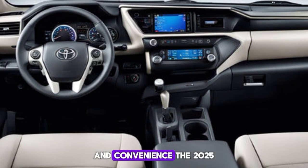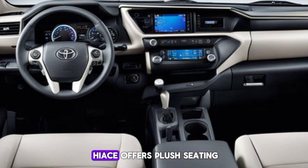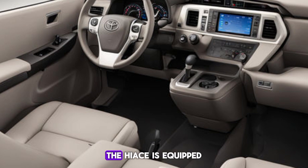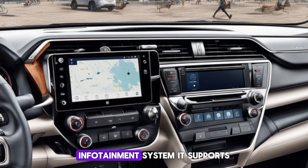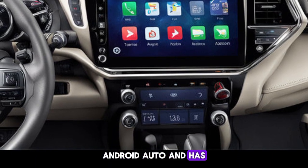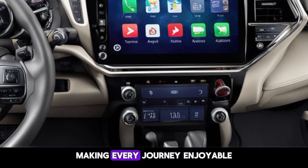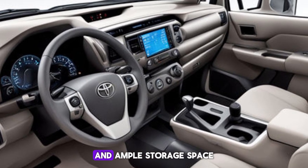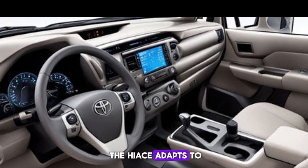The 2025 HiAce offers plush seating and a driver-centric dashboard that puts everything within easy reach. It's equipped with a state-of-the-art infotainment system supporting Apple CarPlay, Android Auto, and built-in navigation, making every journey enjoyable and hassle-free. With multiple seating configurations and ample storage space, the HiAce adapts to your needs whether you're transporting passengers or cargo.